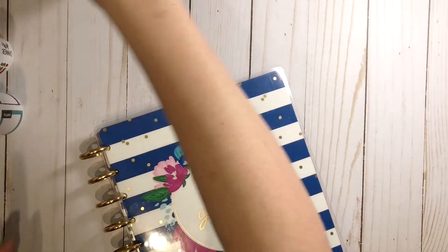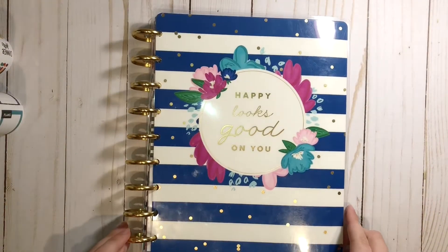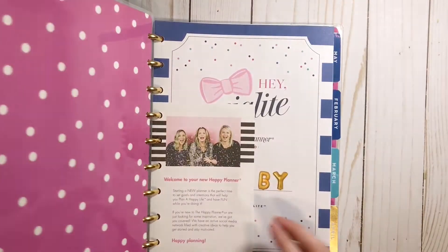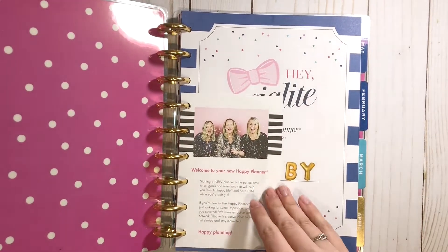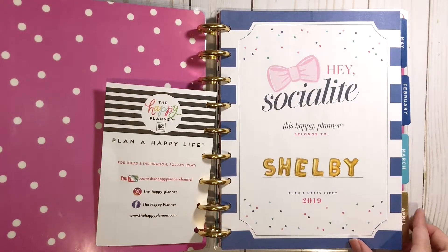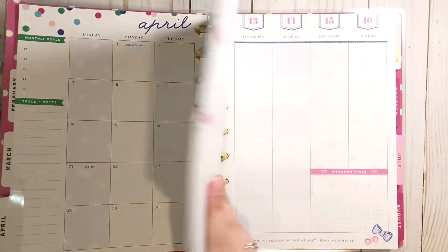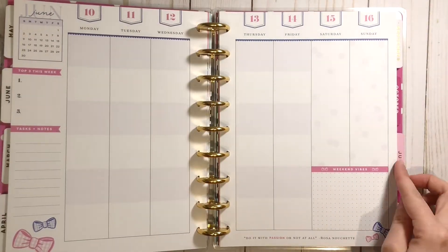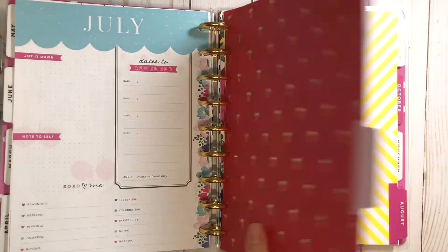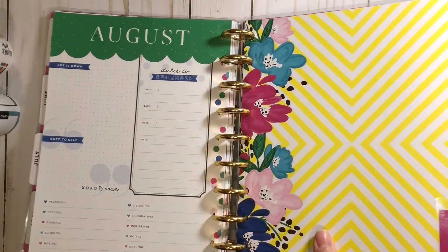First, I picked up this classic size socialite Happy Planner for three dollars and seventy-four cents. This is a $29.99 Happy Planner originally, and I picked it up for less than four dollars. This is actually going to be for my daughter, and for less than four dollars I couldn't tell her no — she just loved it. She already put her name in it with stickers. I love the gold metal discs, the little pink and blue bows on the pages, and the really beautiful flowers. It just has a lot of really nice details.